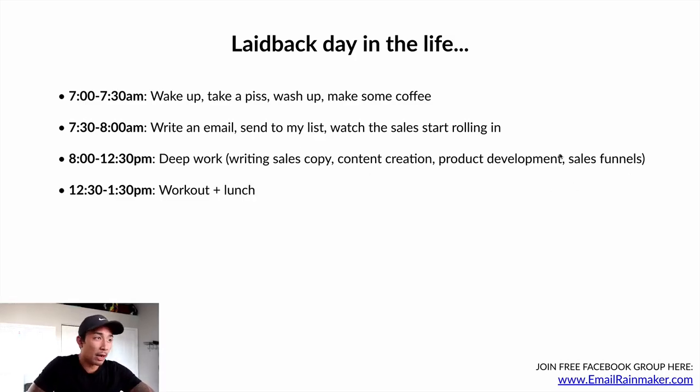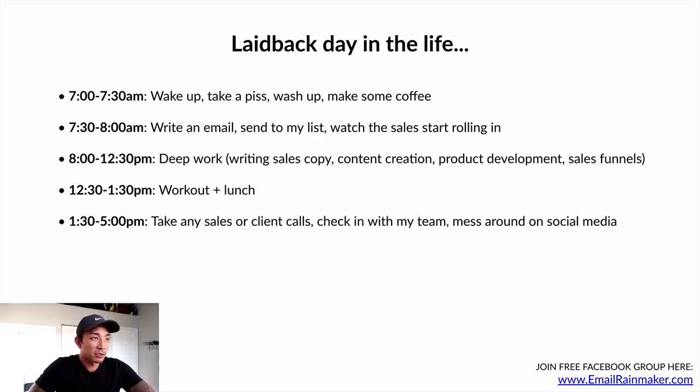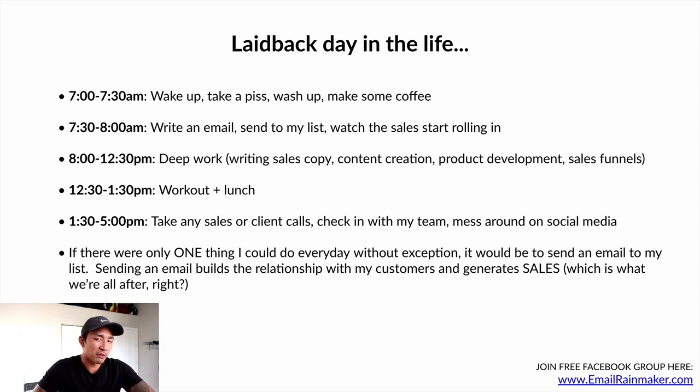From 12:30 to 1:30 I do a quick workout and eat some lunch. From 1:30 to 5, I take any sales or client calls, check with my team, mess around on social media, and answer questions in my student and client groups. If there were only one thing I could do every day without exception, it would be to send an email out to my list. Sending an email builds the relationship with my customers and is a revenue-generating activity — it generates sales and profits, which is what we're all after. Email generates over 50% of our sales and is the one thing I need to be doing every day to continue driving my business forward.